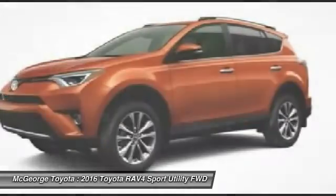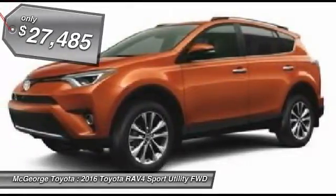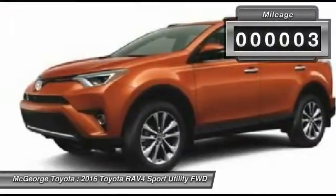This highly evolved, well-packaged crossover SUV lets you have it all and is priced below $30,000. This vehicle has less than 100 miles.